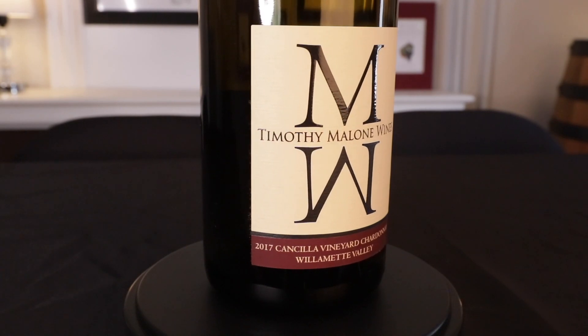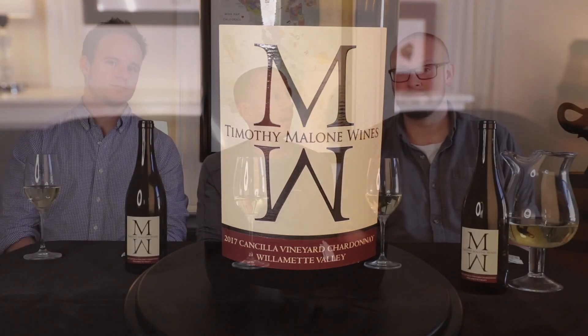Backstory on Tim: relatively local guy, worked at Fat Cat — one of our favorite little things. Followed his dream, worked for Cameron, learned the craft, opened his own gig. We've done his Rieslings before, his Pinots, now his Chardonnay. And spoiler alert — we have one coming just for us. But anyway, thanks Tim.